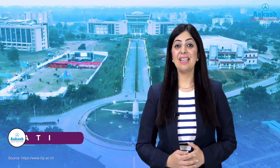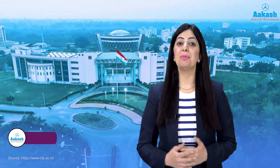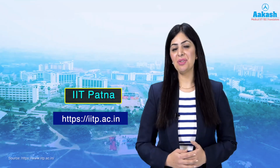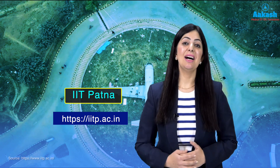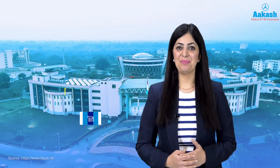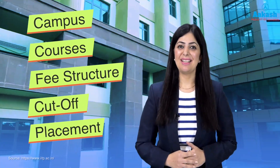Hello everyone, welcome back to the College Review Series by Akash Yes, a platform where you get solutions to all your queries related to the best colleges of India. Today we are going to review Indian Institute of Technology Patna, a beacon of excellence in engineering and technology. If you want a 360-degree review of this institute — its campus, courses, fee structure, cutoff, placements, and a lot more — then stay with me till the end.